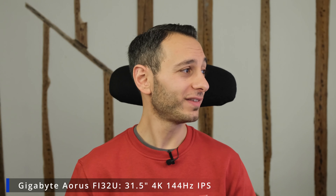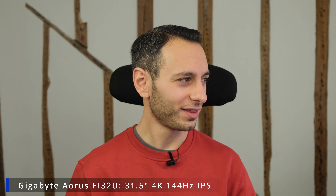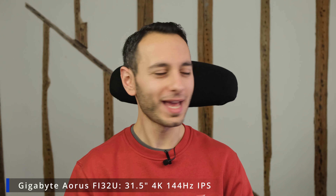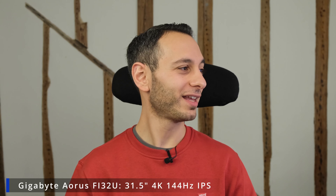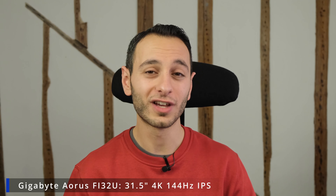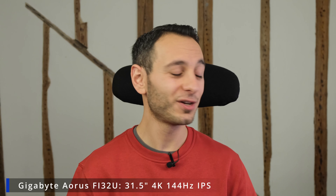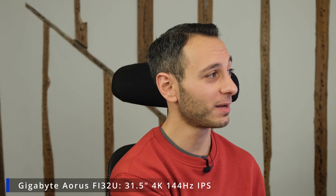Elsewhere we've got the Gigabyte Aorus FI32U. This has a 31.5-inch IPS panel that runs 4K at 144 hertz. It ticks a lot of boxes, has a flat panel with good color accuracy, and is worth considering as an alternative to the other monitors mentioned — particularly if you haven't been able to find them on a deal.